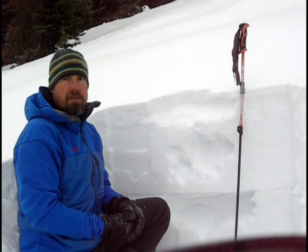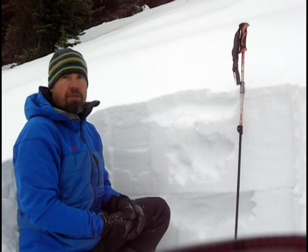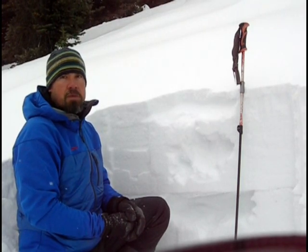Right now the forecast is for anywhere from two to four feet of snow starting tonight and lasting through Friday. So we're expecting the avalanche danger to go up quite a bit, and just wanted you to see what this storm is going to be falling on.